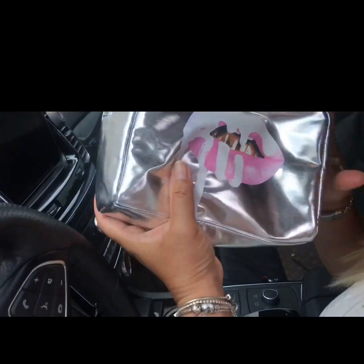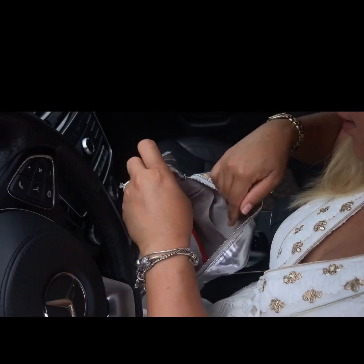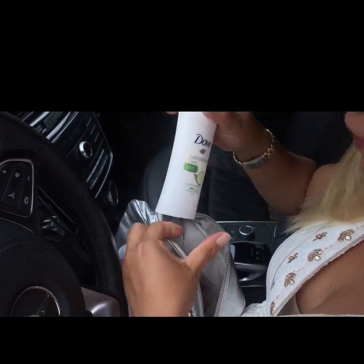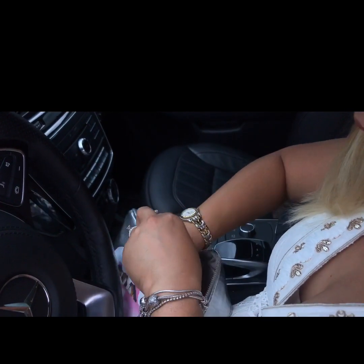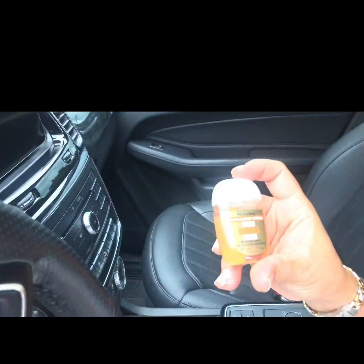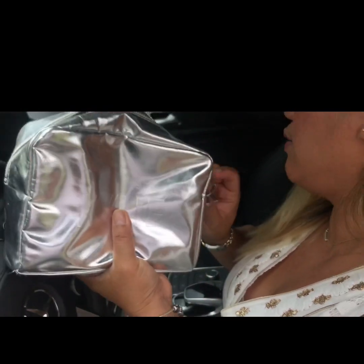I have hand sanitizer, a couple of reusable masks — ready to go when we go out. I also have a travel pouch. Inside: sunscreen, deodorant, some cologne, lotion, and an antibacterial hand gel from Bath & Body Works. That's what's in that pouch.